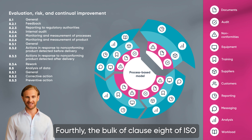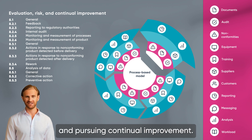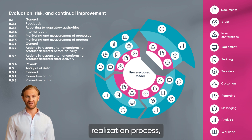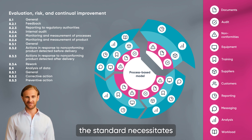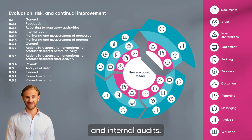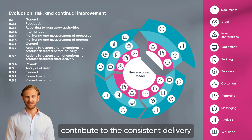Fourthly, the bulk of Clause 8 of ISO 13485 underscores the importance of risk evaluation and pursuing continual improvement. It mandates the integration of risk evaluation into every level of the product realization process, ensuring the production of safer medical devices. For continual improvement, the standard necessitates stringent monitoring and measurement protocols, including feedback mechanisms and internal audits. Moreover, the clause emphasizes the need for prompt and effective corrective and preventive actions, facilitating early detection and rectification of potential issues. These rigorous processes contribute to the consistent delivery of high-quality, safe medical devices while fostering an environment of ongoing improvement.